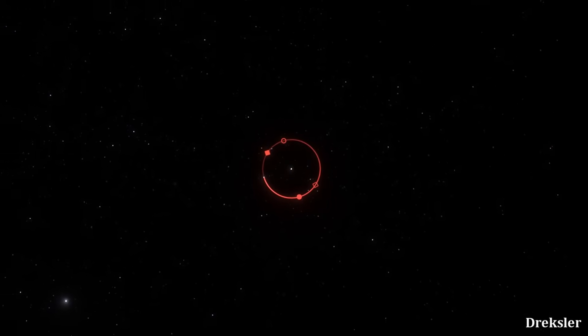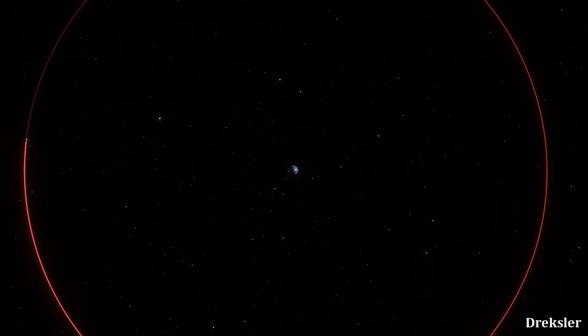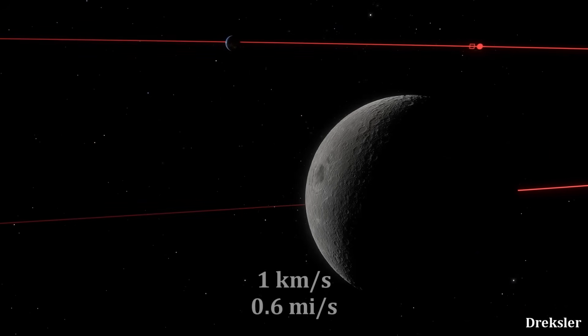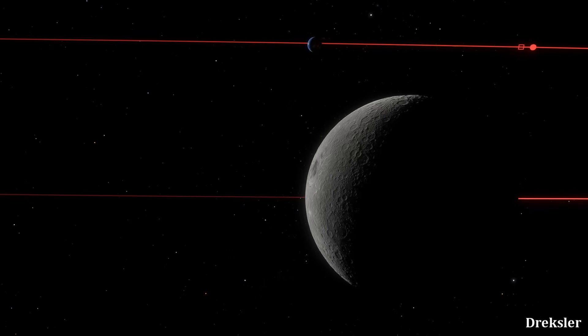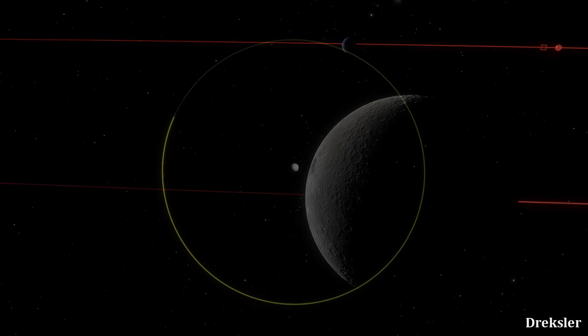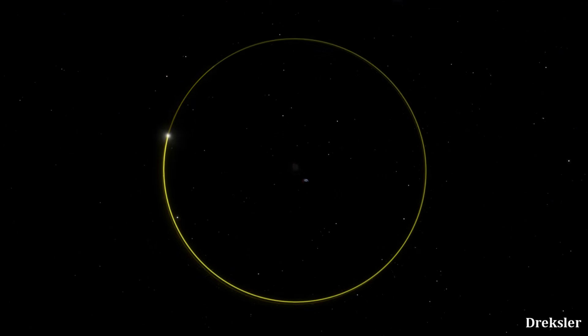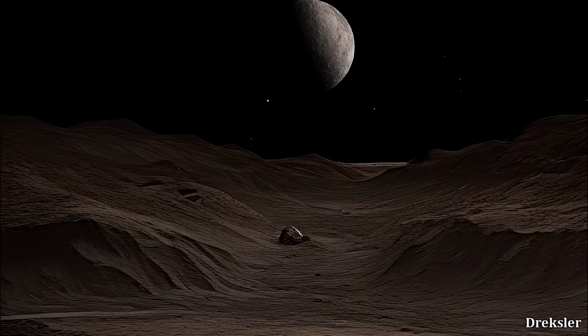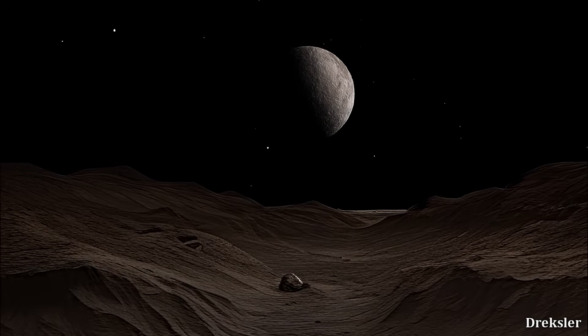Dysnomia orbits Eris at a distance of 37,000 kilometers, so it is about 10 times closer to Eris compared to the distance of the Moon to Earth. The Moon goes around the Earth at a speed of 1 kilometer per second, which is 6 times faster compared to the orbital speed of Dysnomia around Eris. However, because of the difference in distances that need to be traveled, Dysnomia completes a full orbit around Eris in 15 days, while the Moon needs around 27 days. Because Dysnomia is so close to Eris, from the surface of Dysnomia, Eris would appear about 7 times larger in the sky compared to how the Moon appears from Earth.